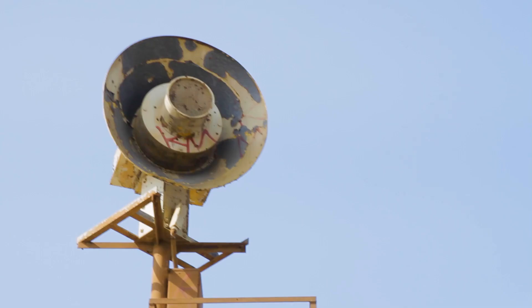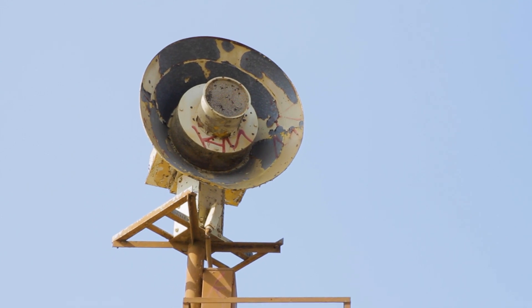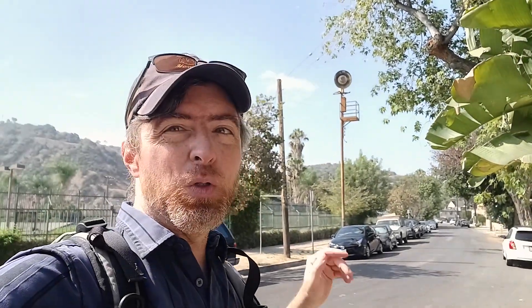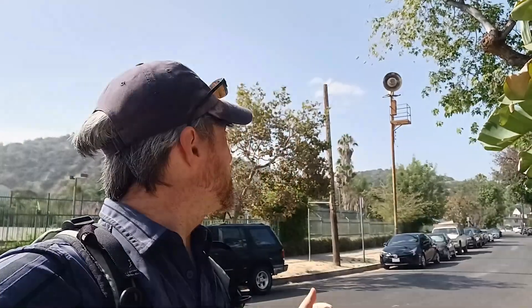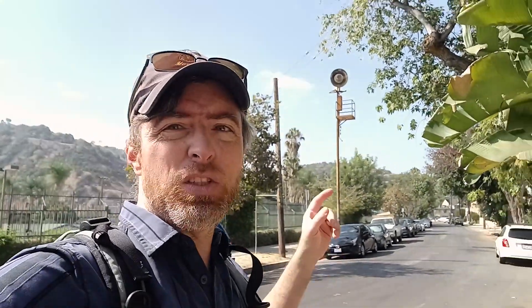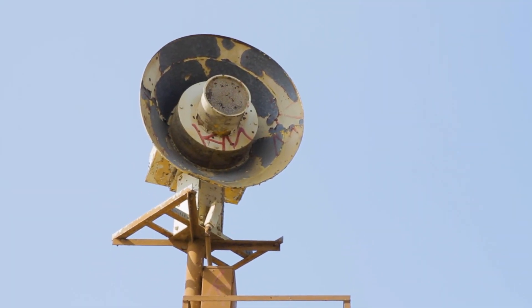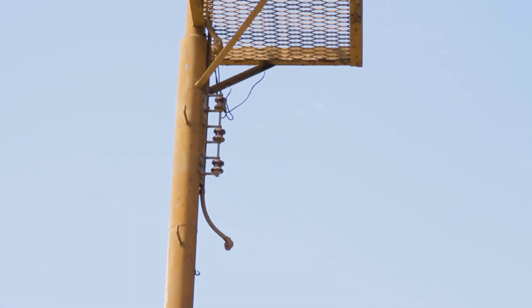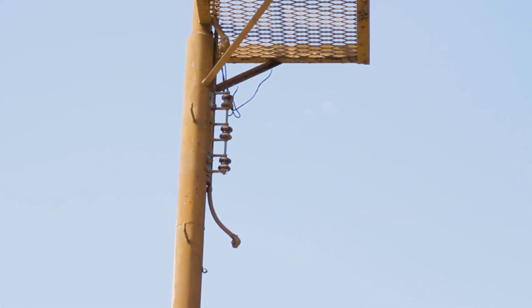The rust patterns on these things really help to identify them — it's like stripes on a zebra. They all have these different unique rust patterns that make them look even cooler. For this one, it looks like somebody got up there and spray-painted the inner ring. The power has been cut and it doesn't look like there are any lines at all attached to this siren.